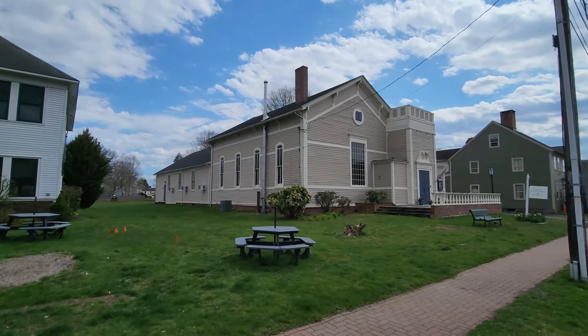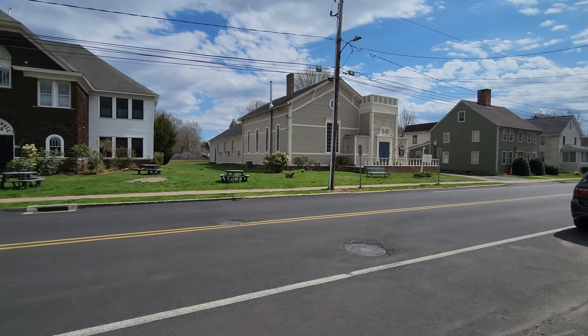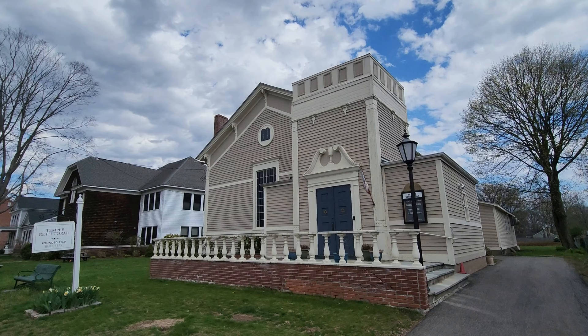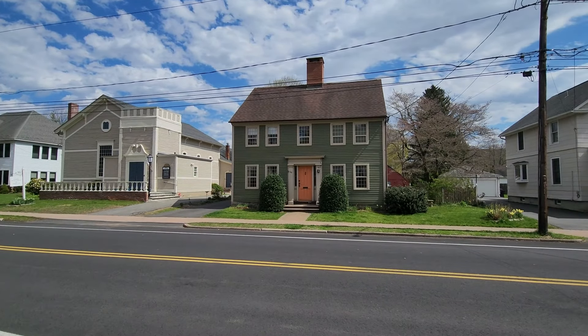Next door to the former grange hall is a building that was originally erected in 1824 as a Methodist Episcopal church. It was moved 26 feet onto a new stone foundation in 1882 and continued as a church until the congregation moved to a new building on Prospect Street in 1959. In 1961 the building was dedicated as a synagogue — Temple Beth Torah. The building's steeple was removed and a new Colonial Revival style entrance, reflecting classic Connecticut River Valley style doorways, was added.